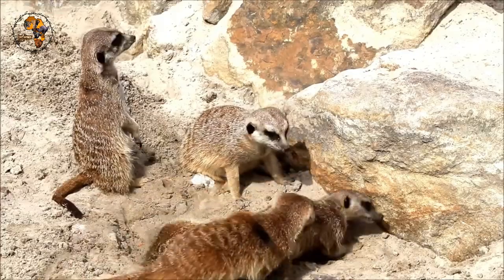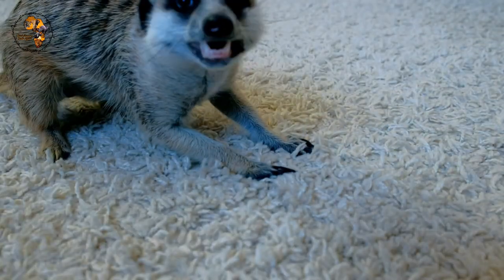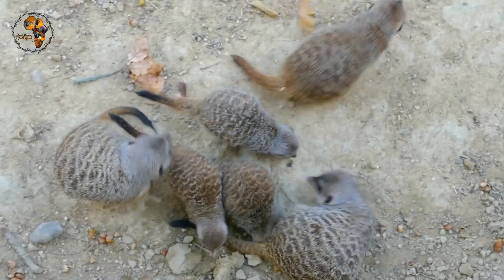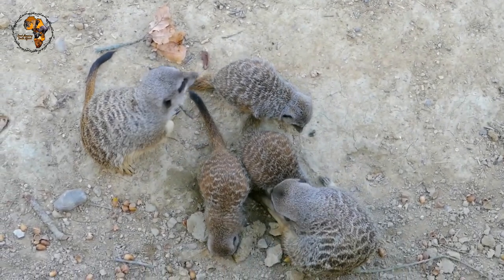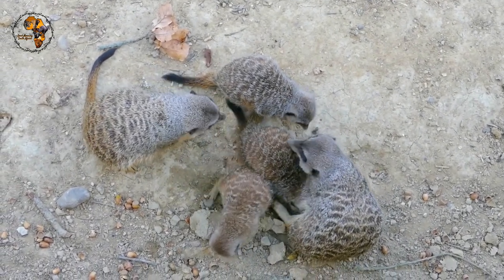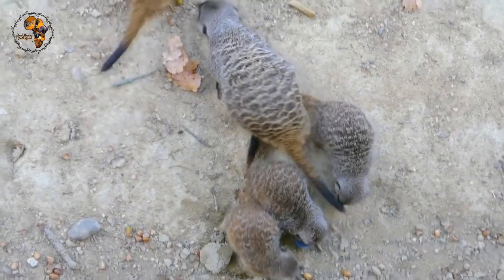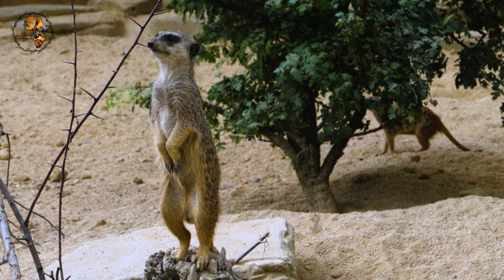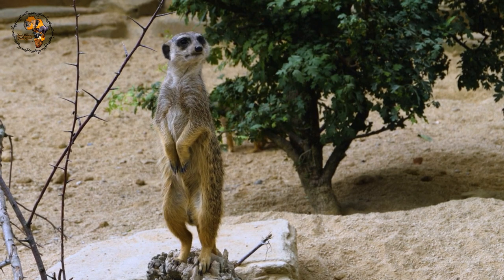While meerkat packs cooperate most of the time, things can get competitive. Dominant females can be fierce, and fights between packs can be brutal. But even with these challenges, meerkats show remarkable social complexity, making them truly fascinating animals to observe. They're a testament to the power of cooperation, adaptation, and a whole lot of personality in a small package.